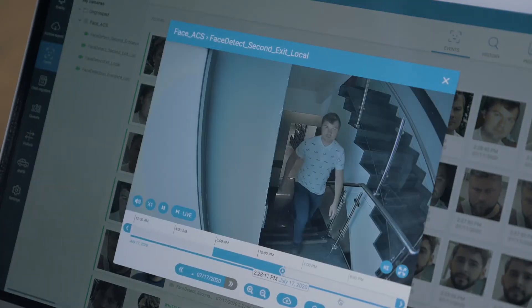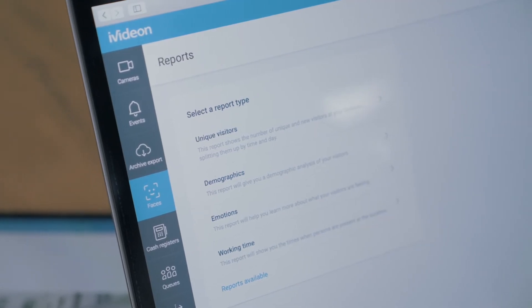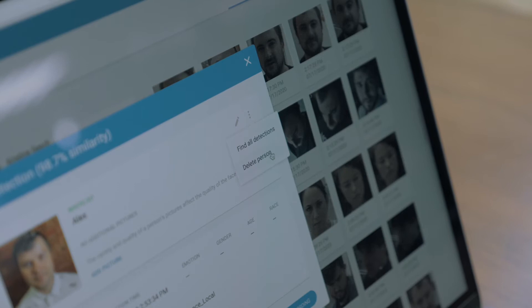Adjust the system for any number of doors, entrances, or offices. You will receive reports on employees arriving, leaving, and the time they spent at work.